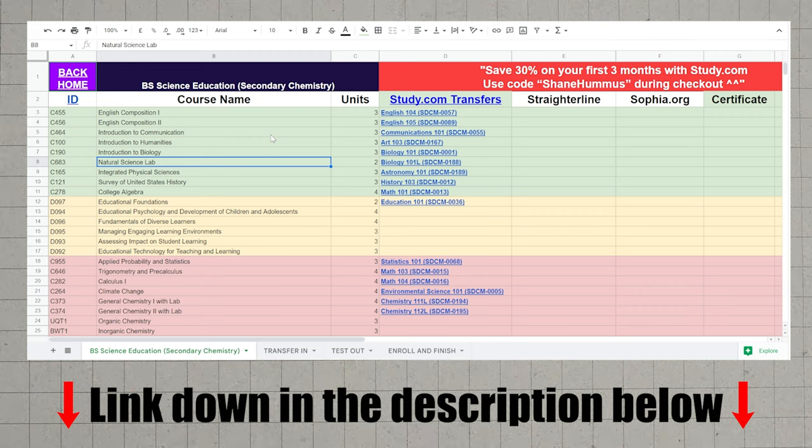I've also included a cheat sheet which is going to make this entire process about 10 times easier. I'll put that down in the description as well as the pinned comment below.